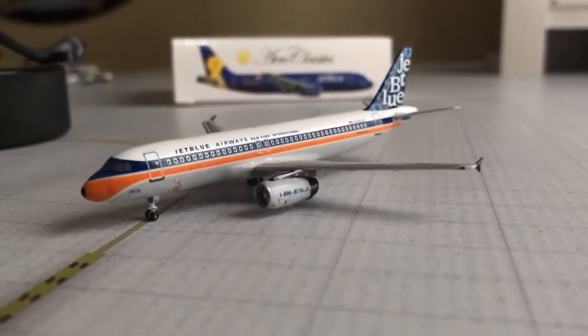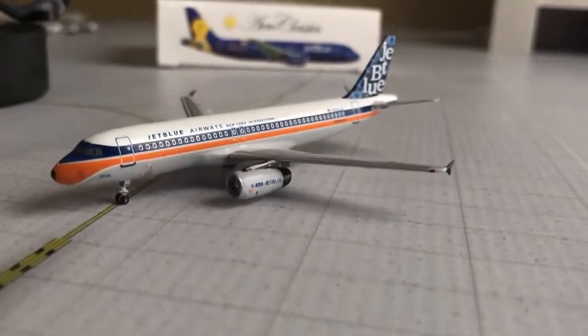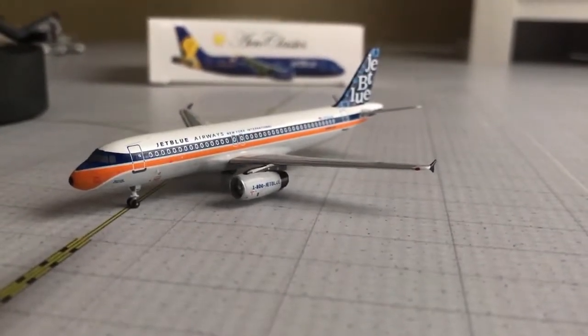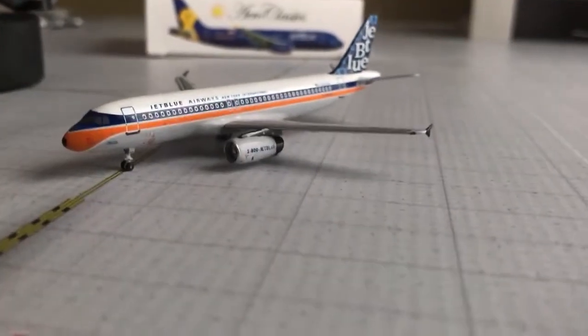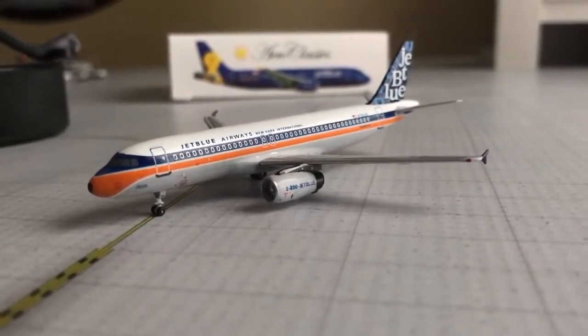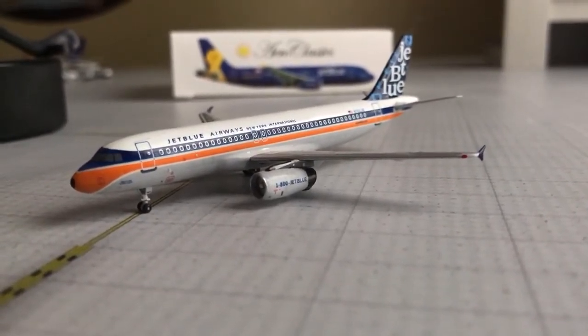I'll definitely throw those in the next video and do individual reviews of those. When I get back to my apartment at college, I have the American 321 and a JetBlue E190 that I haven't reviewed yet, so I'll go ahead and shoot some film on that — the beginning of the semester isn't really that busy so I'll have some free time. Anyways, thanks again for watching — bye.